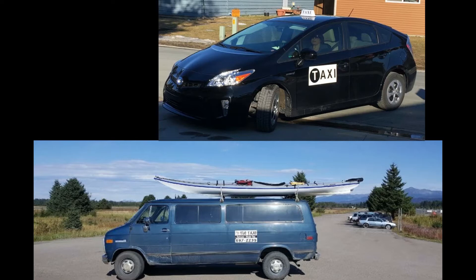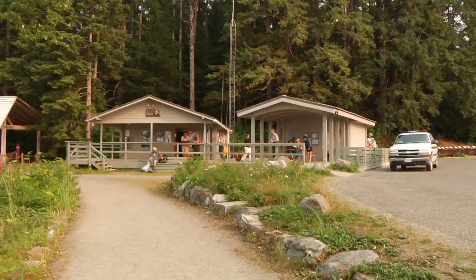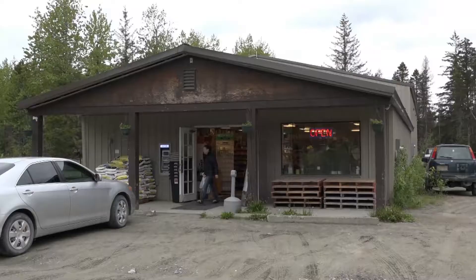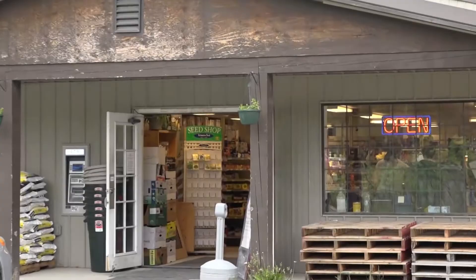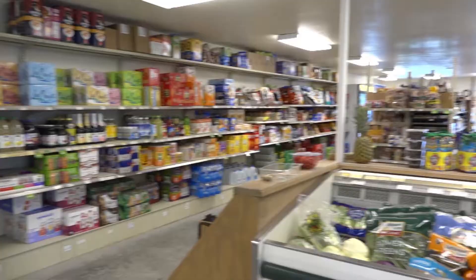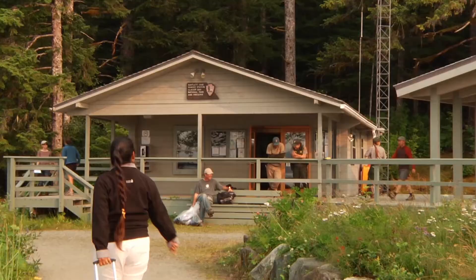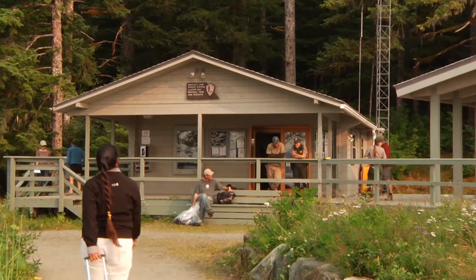Local taxi service provides transportation for the 20-minute drive to Bartlett Cove, the nerve center for activities in Glacier Bay. On your way, stop at Gustavus' version of Costco. Known to locals as Toshco, you can find all the groceries, hardware, and outdoor equipment for your trip.